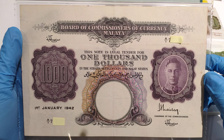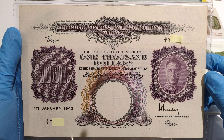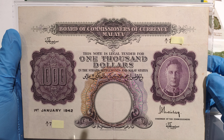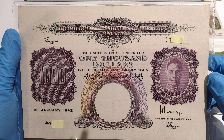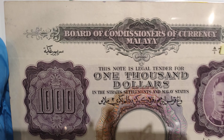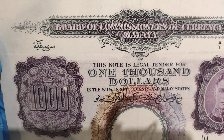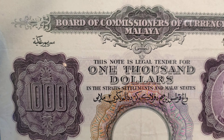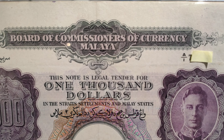So this is how the front of the 1942 Straits Malaya $1,000 banknotes looks like. Let's take a closer look at it — let me adjust my camera so that the shadow doesn't obstruct it.